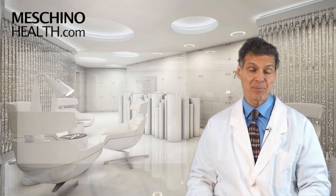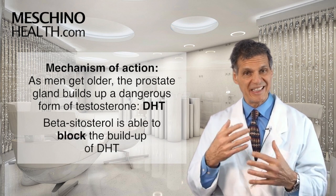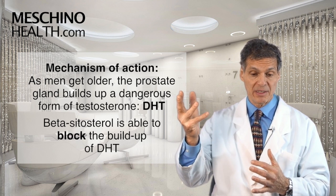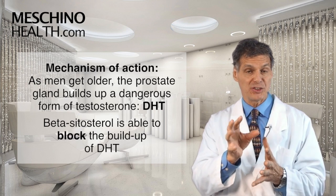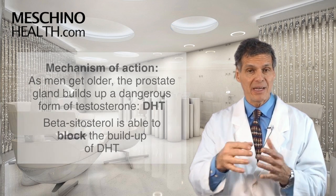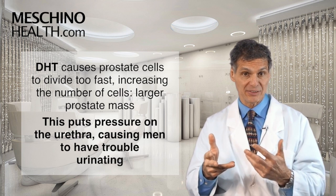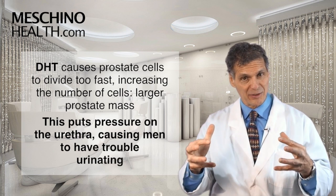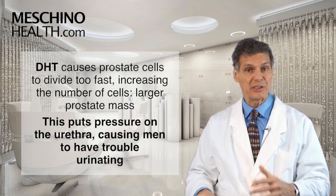So how does it work? As men get older, the prostate gland tends to build up more of a dangerous type of testosterone called DHT. Beta-sitosterol has been shown to block the buildup of DHT in the male prostate gland. DHT causes the cells of the prostate to divide at a faster rate, increasing the number of cells, enlarging the prostate mass, putting pressure on the urethra, and causing men to have trouble urinating.